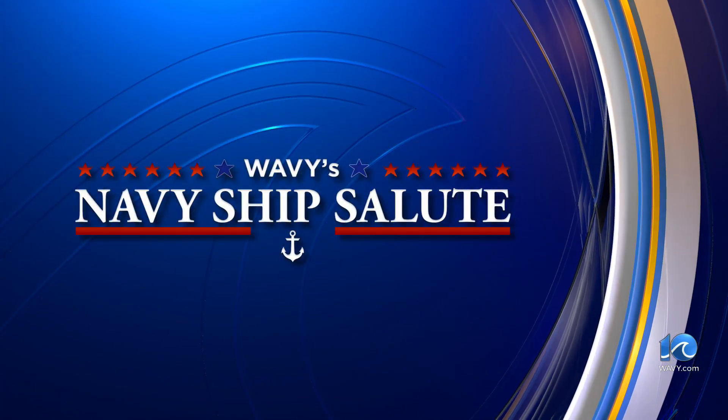It is once again time for the Wavy Navy Ship Salute. This month's 10 On Your Side, Nick Broadway, takes us on board USS Nantucket. He joins us now from Naval Station Norfolk.